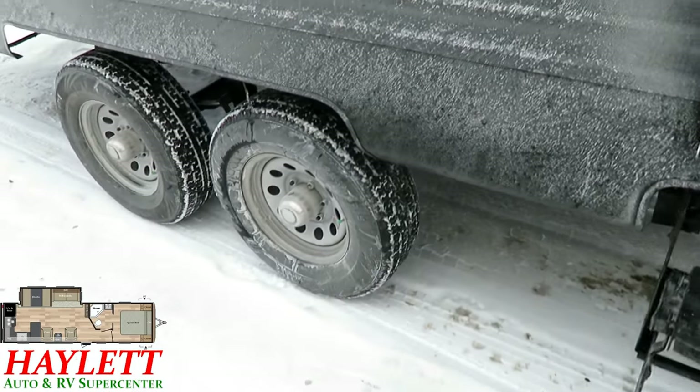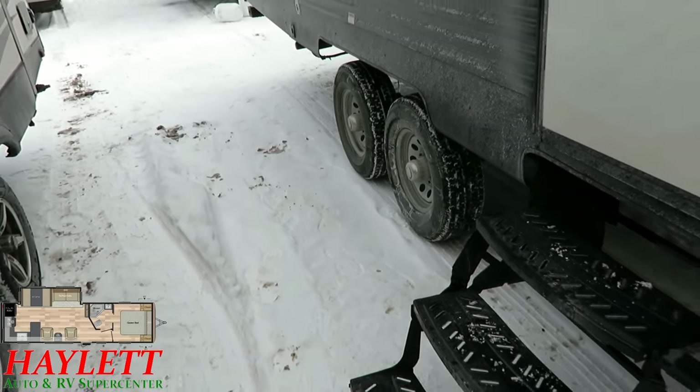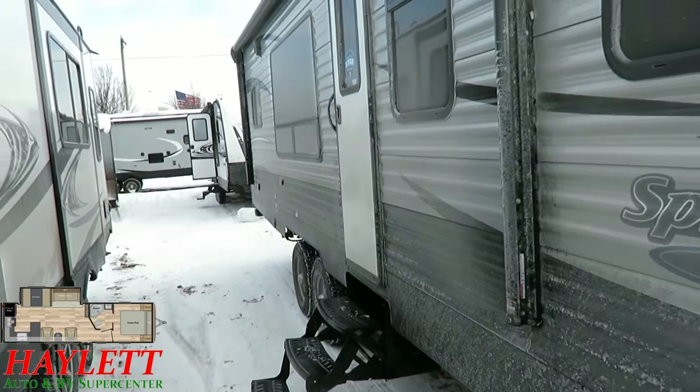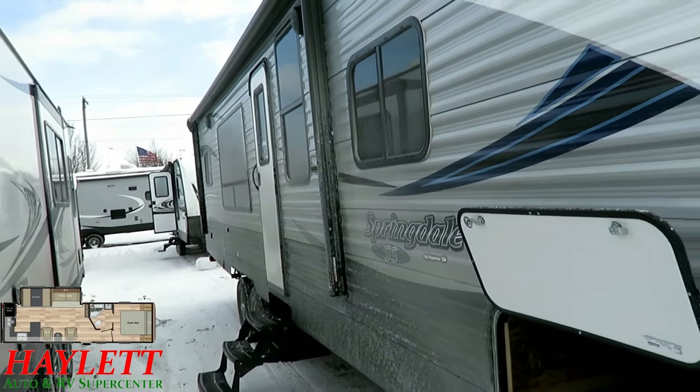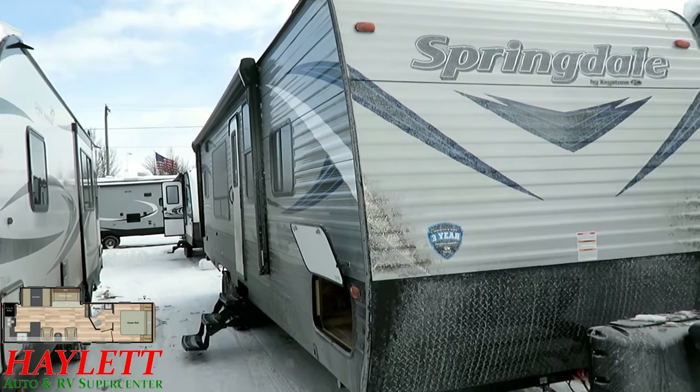The tires are nitro-fill. I understand the logic and theory behind that, but I've never had anyone produce any proven testing data or testimonial that they're so much happier with nitro-fill tires than standard air-filled tires. I haven't seen any of that.